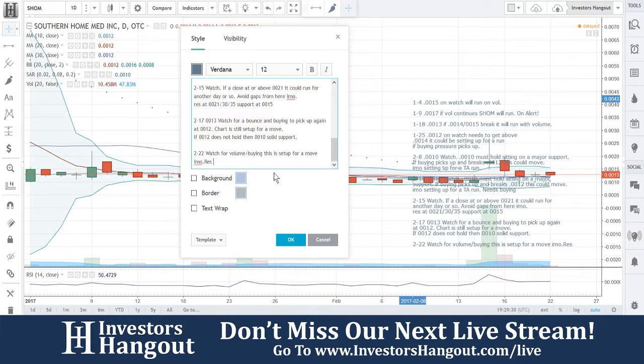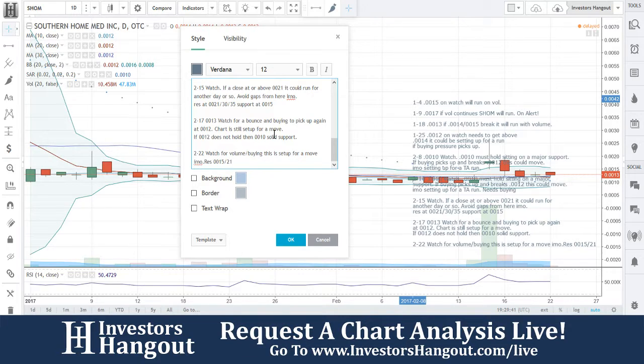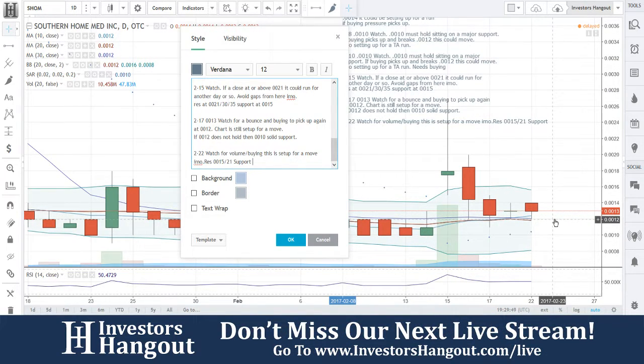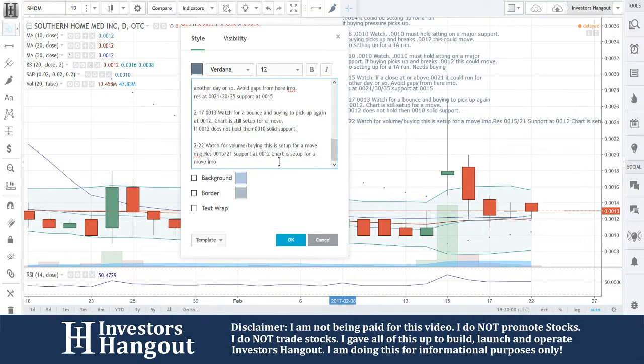Resistance is going to be at 0.0015, like I said previously, and we'll keep those levels. Right here on the 15th I said that was a support line, so it obviously fell through that 0.0021 level. Support right now — you guys are at support right now as far as I'm concerned, or at least pretty close to it. Big support at 0.0012. The chart is set up for a move in my opinion.